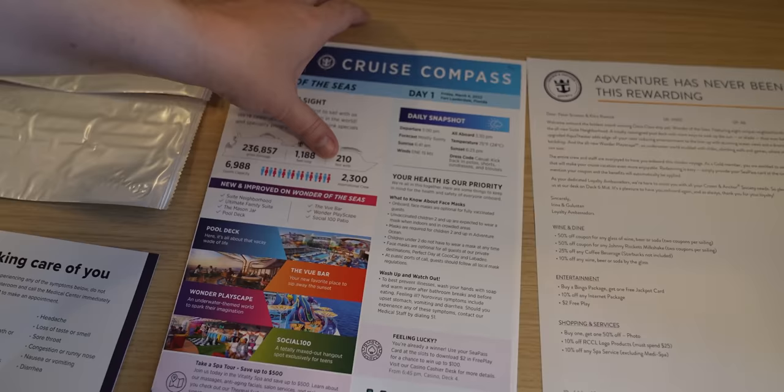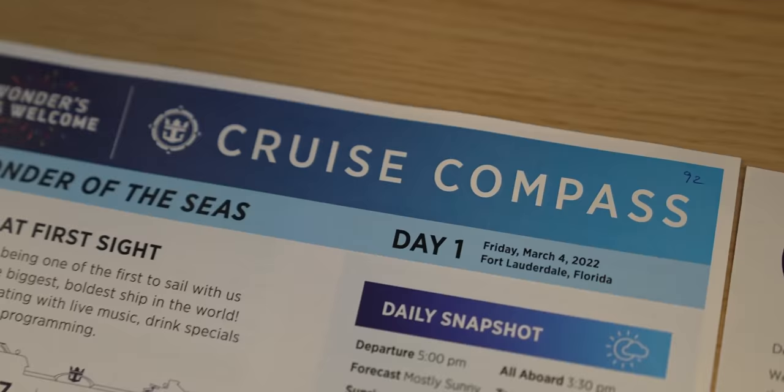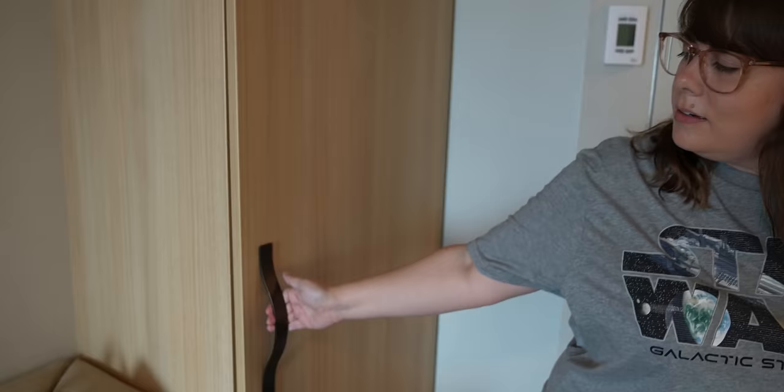They have the cruise compass in paper form, which we love to see. It's just nice to visually look at and see what's going on. If you look at the front page, it actually tells you that this ship could have a maximum of 6,988 guests and 2,300 crew members. It does seem a lot more crowded than the last time we went on a cruise — my guess is they've upped the capacity. I'm guessing it's at least halfway full, if not more.